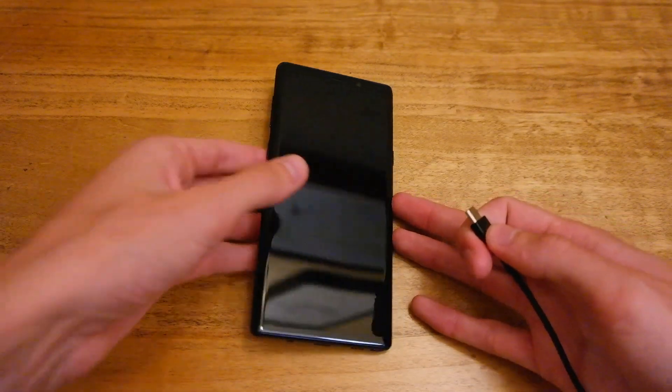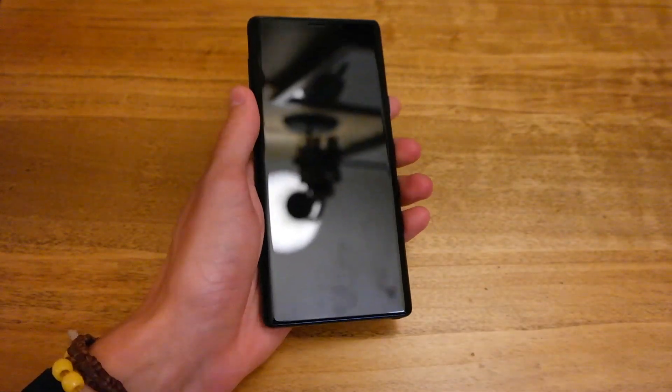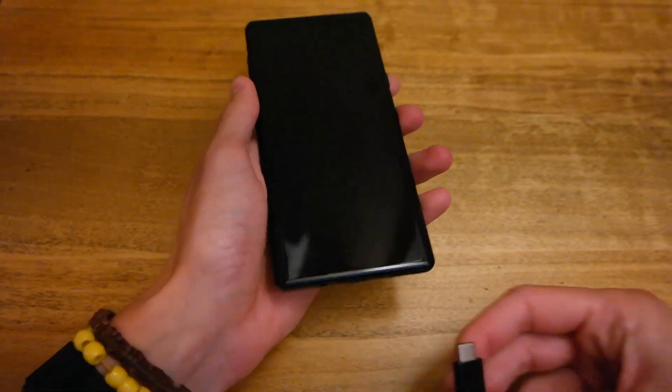This phone has the upgraded 4000mAh battery compared to the Note 8 of last year which had a 3300mAh battery. Going a bit conservative there, but nice to see Samsung has upgraded it to the bigger battery, and I have to say I'm already seeing in the past few days the better battery life.